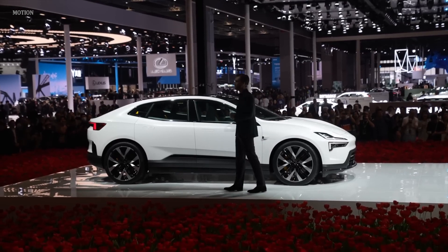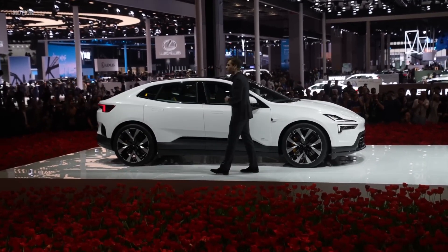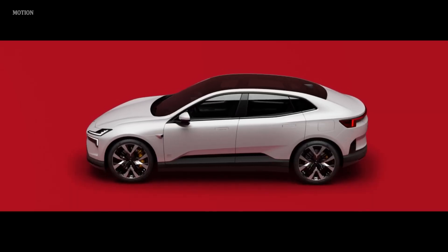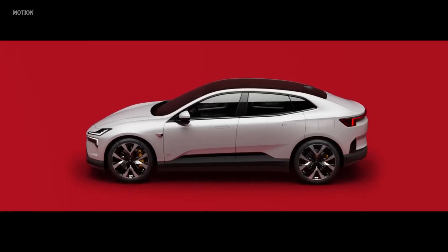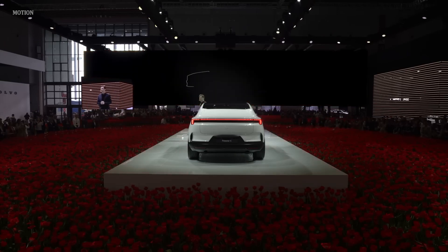Polestar 4 — the electric SUV coupe transformed. We have created a new breed, combining the sportiness and elegance of a coupe with the space and comfort of an SUV. How did we do that? Let's start with an SUV and transform it into a coupe.